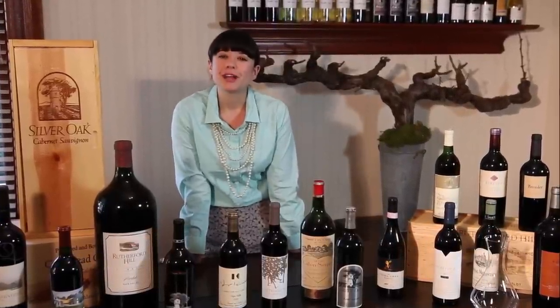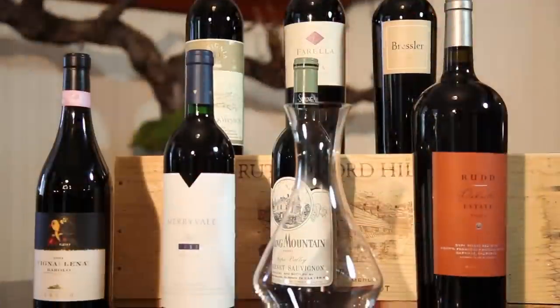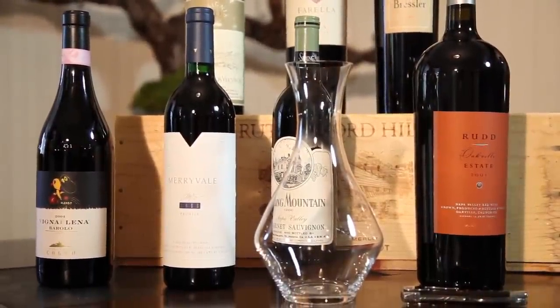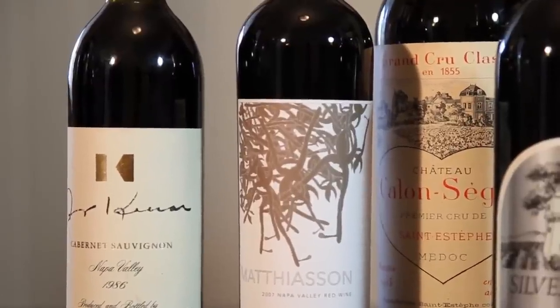We've probably all heard the expression 'aged like a fine wine.' But in reality, the majority of the wines you'll find on a retail shelf these days in the United States are intended to be enjoyed in their youth. On the other hand, if you are a serious wine collector, or aspire to be one one day, you may want to start acquiring wines that will benefit from aging. So let's break it down.